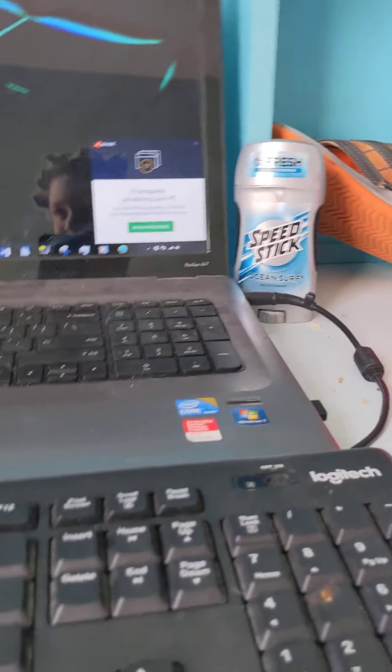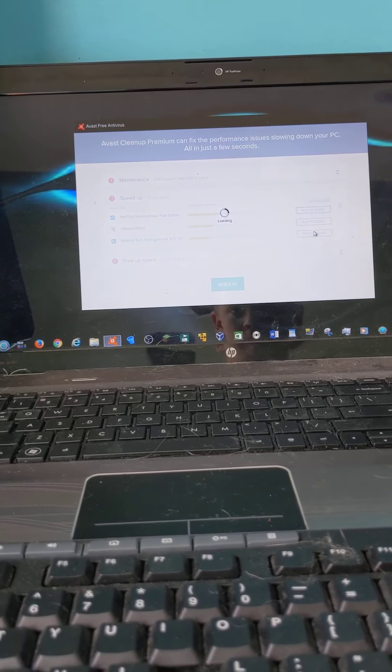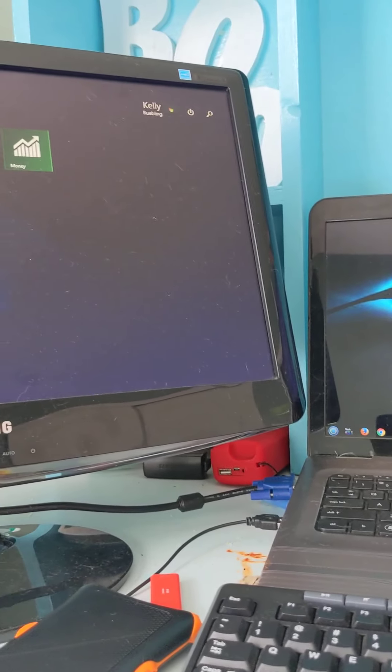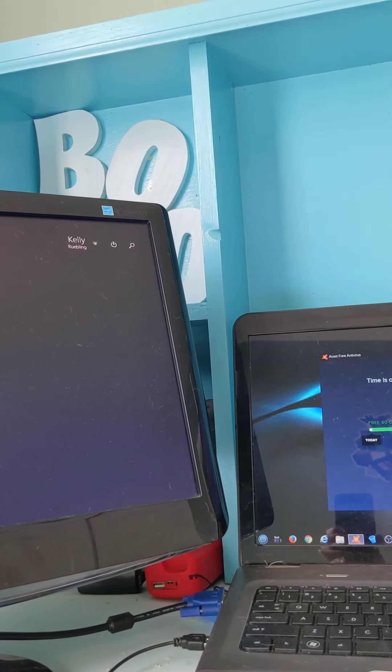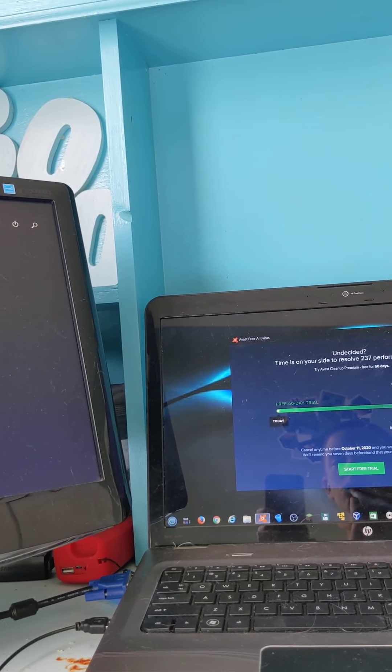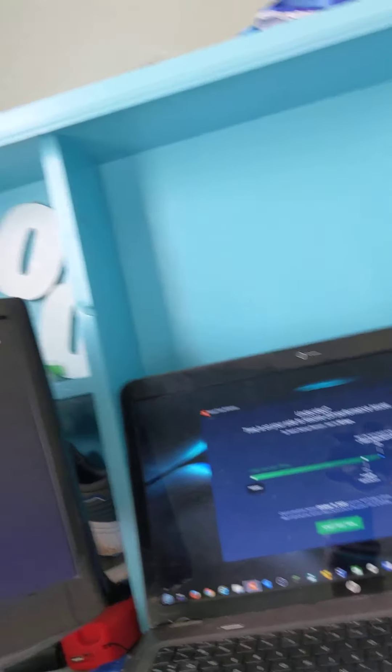17 programs — what the heck, I want to see these. This computer needs a reboot anyway, I can't put stuff to sleep. This is the start menu because I have Classic Start and Start Doll installed.